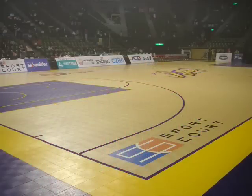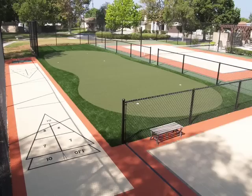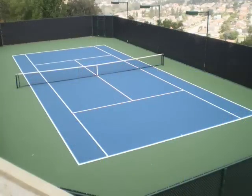In Southern California we are the largest and most experienced court builder. We have completed more than 5,000 projects and have more than 130 years of experience between our 12 associates.